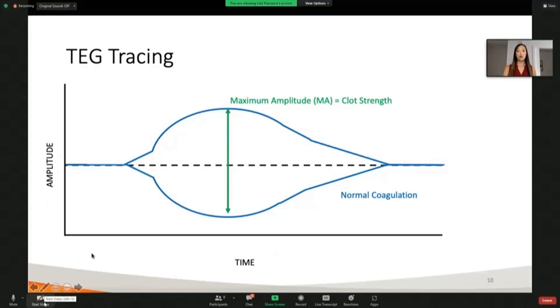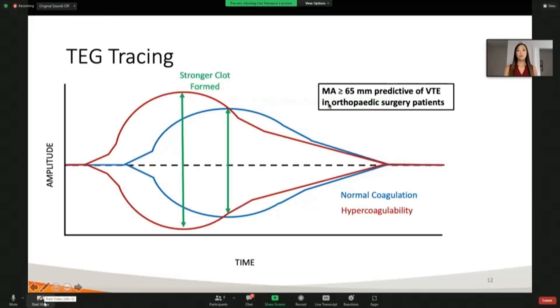We have our amplitude of frequency here and time, which is representative of the clotting process. We are especially interested in the parameter maximum amplitude, or MA, which indicates clot strength. We're able to see hypercoagulability when this tracing looks different — we can see that the maximum amplitude has increased and a stronger clot is being formed. Previous research by our group has indicated that when this MA value is 65 millimeters or greater, it has been predictive of VTE events in orthopedic surgery patients who did not have cancer.